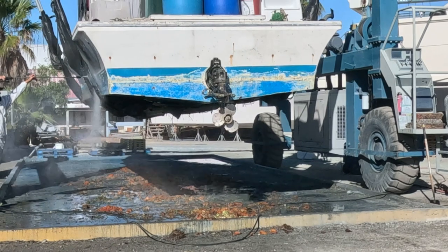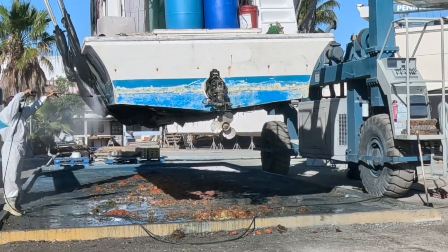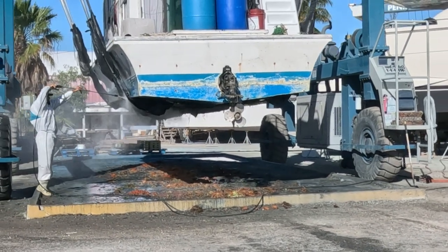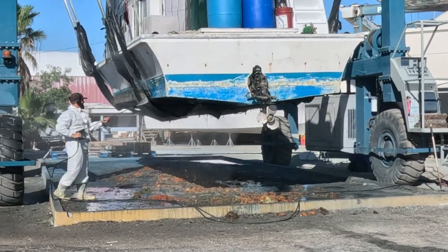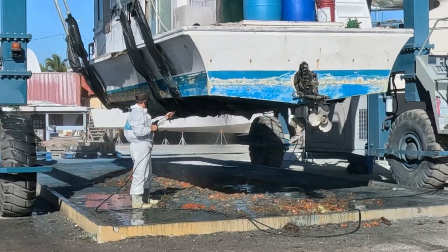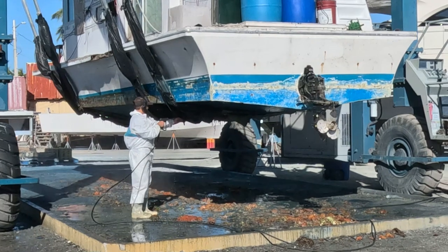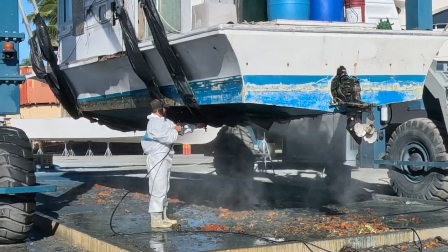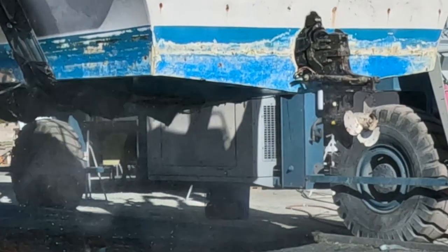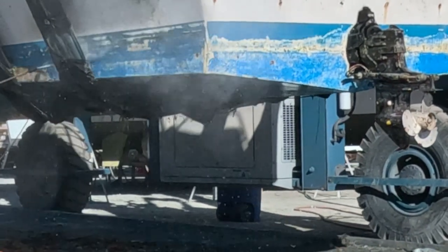He'll continue blasting here — it's going to take a long time to get this boat completely clean. But you can see what a world of difference it makes just putting some good extreme pressure with water on the bottom to get it clean. If there were barnacles on there it might be a little more difficult, but this is just kind of soft growth, so that makes it really super easy to get it cleaned up.